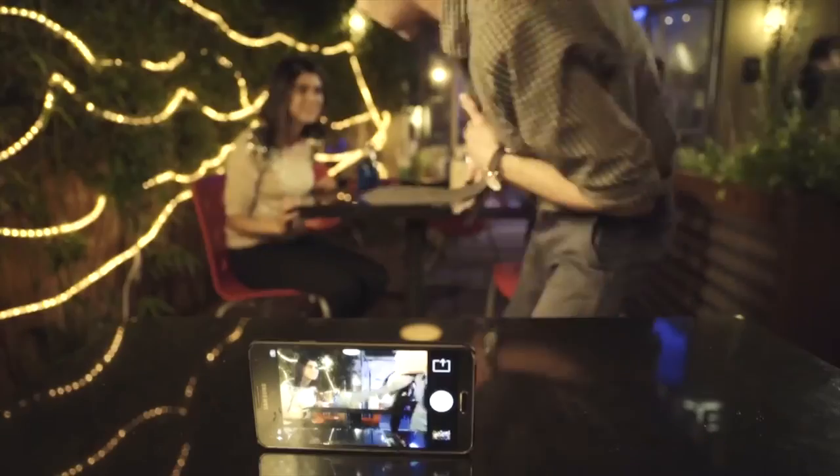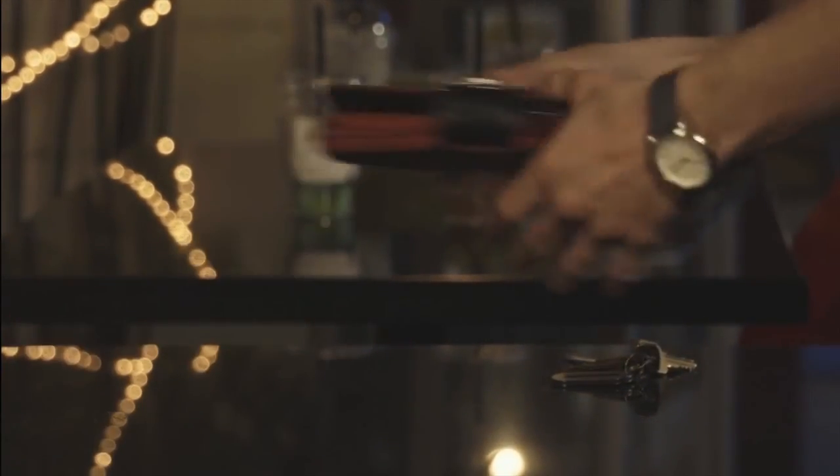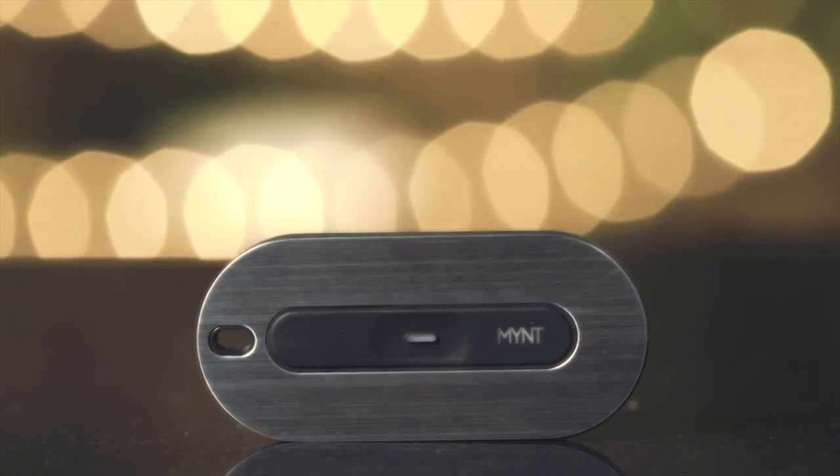Enjoy a date and want to take a picture together? No problem — you can use Mint to remote control your camera for a selfie. Can you imagine never losing your stuff again? Introducing Mint.